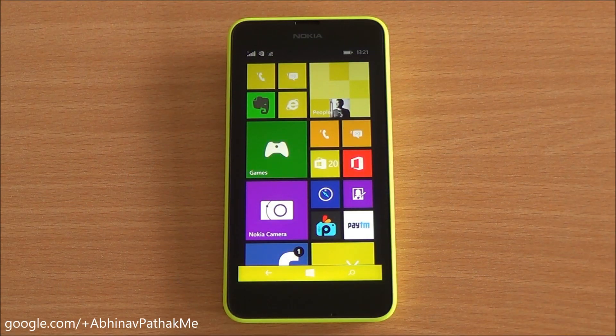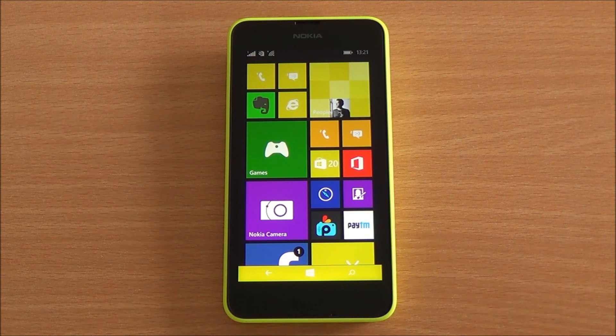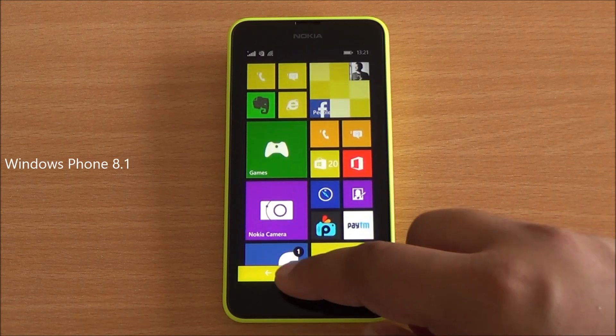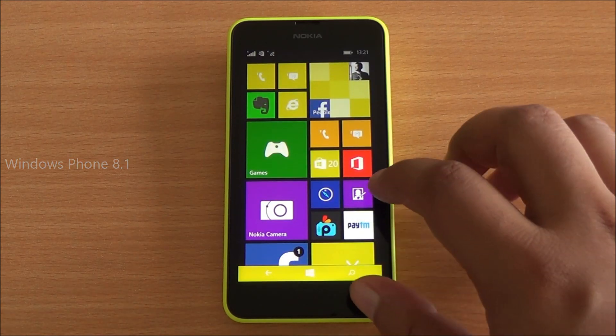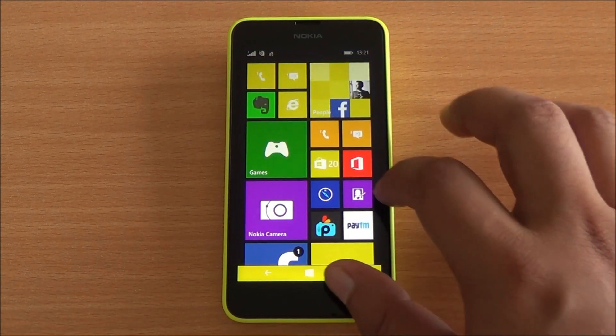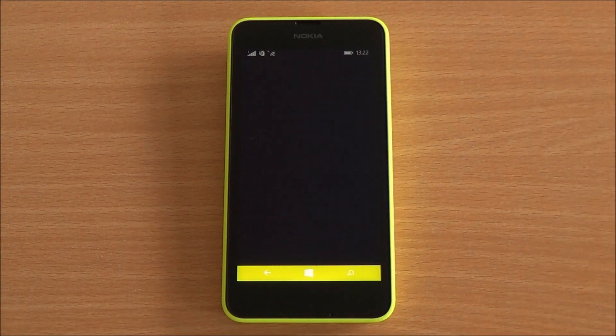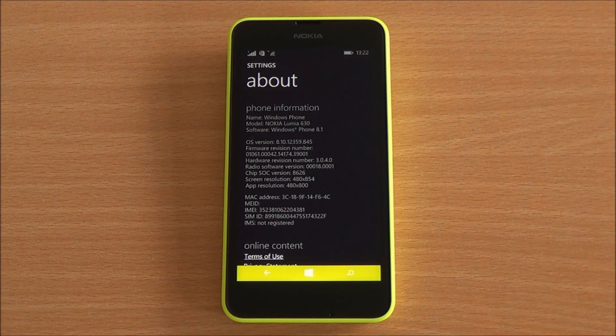Hi everyone, this is Abhinav from Phone Munch, and today we are benchmarking the Nokia Lumia 630 Dual SIM. It comes with Windows Phone 8.1 right out of the box. You can see the new on-screen navigation buttons at the bottom. The phone generally performs quite well, but we'll test out how it performs in our benchmark scores. Let's get into About — you can see it's a Lumia 630 running Windows Phone 8.1.